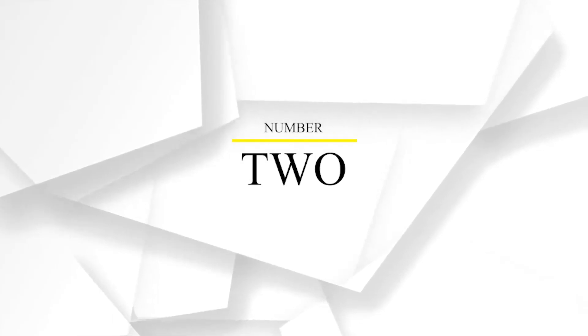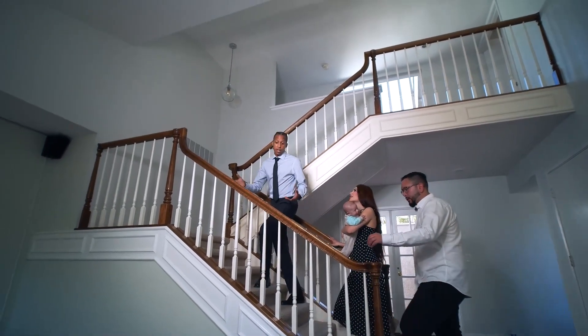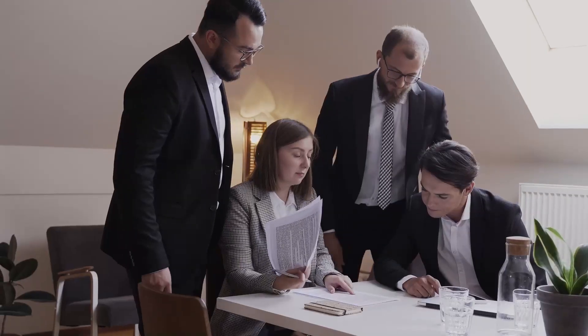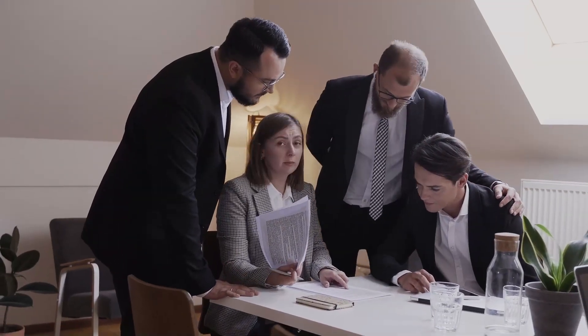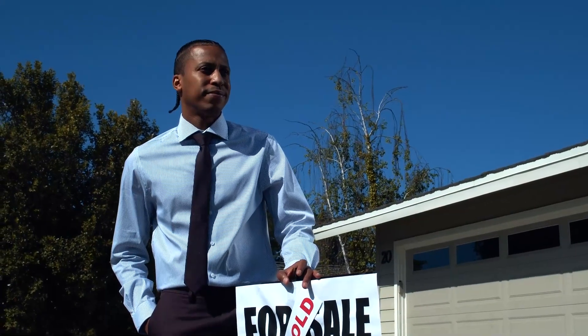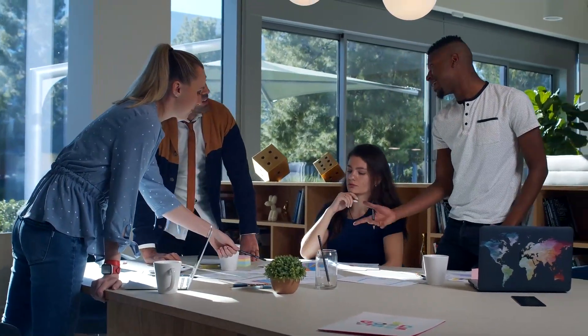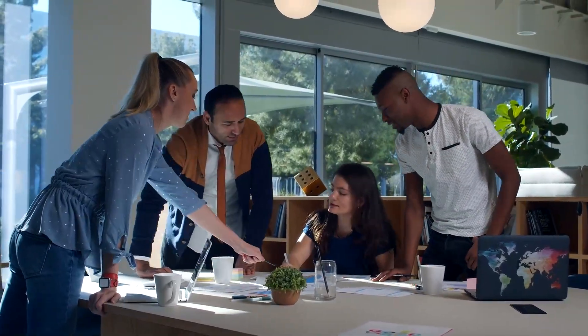Step number two: partner with a local real estate expert. You want to work with a local agent from that market. So if you're buying a townhome here in Abbotsford, you want to work with a realtor that has experience selling strata properties. They help investors, and another bonus is if they invest in real estate themselves, they can understand the different needs an investor has. When you work with an experienced realtor like myself, I surround myself with a lot of professionals, and when you need a referral to a different professional, I can refer them to you.